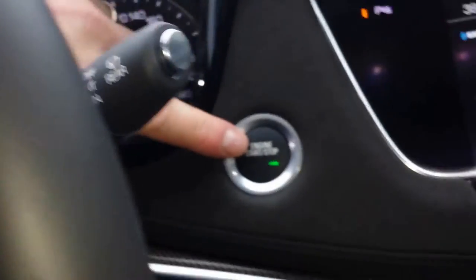It does have heated seats here in the back. It is passive key entry, so you don't need the key — as long as the fob is in your pocket — and of course it is push button start.